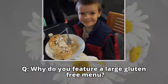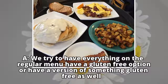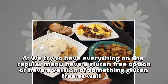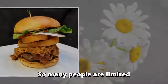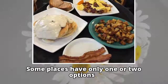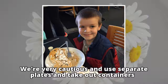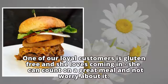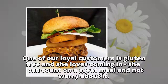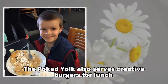Q: Why do you feature a large gluten-free menu? A: We try to have everything on the regular menu have a gluten-free option or have a version of something gluten-free as well. So many people are limited. Some places have only one or two options. We're very cautious and use separate plates and take out containers. We have a separate waffle iron. One of our loyal customers is gluten free and she loves coming in — she can count on a great meal and not worry about it. The Poked Yolk also serves creative burgers for lunch.